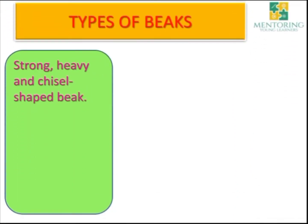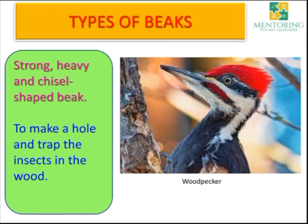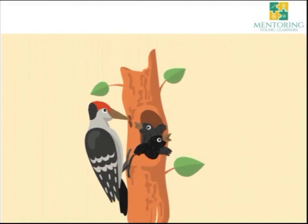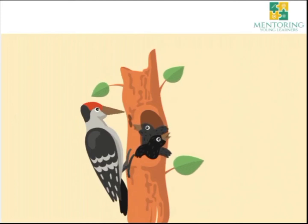Let's move on to another type of beak — the strong, heavy and chisel-shaped beak. The woodpecker has this type of beak. Woodpeckers use it to take out insects from the wood. Let's have a look at how they do it — they make a hole in a tree and take out the insects.